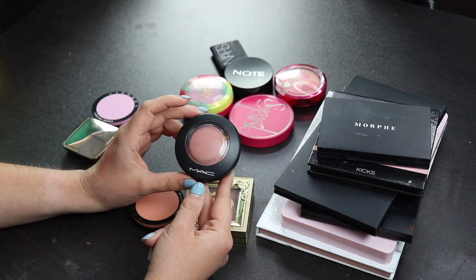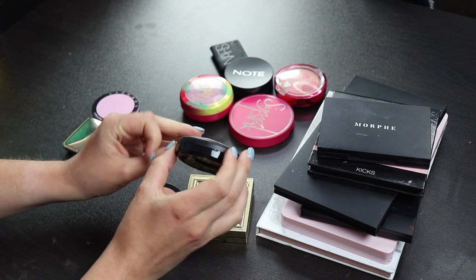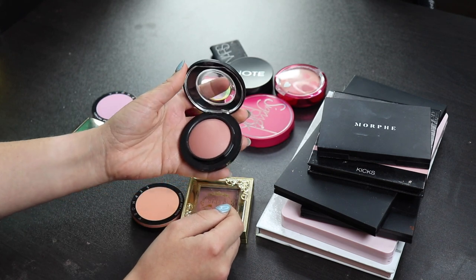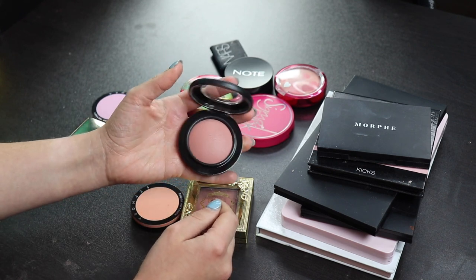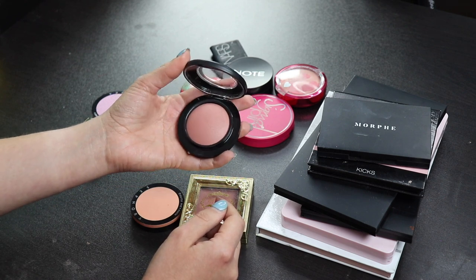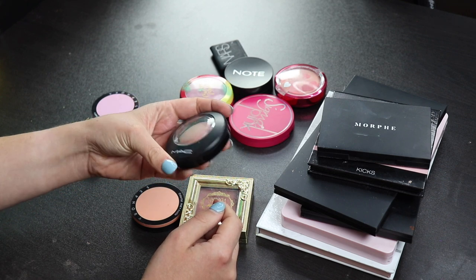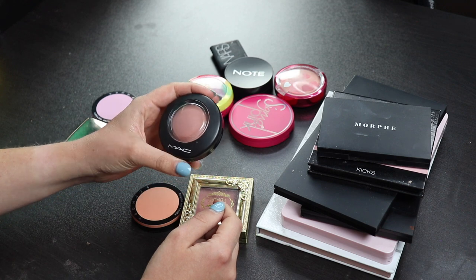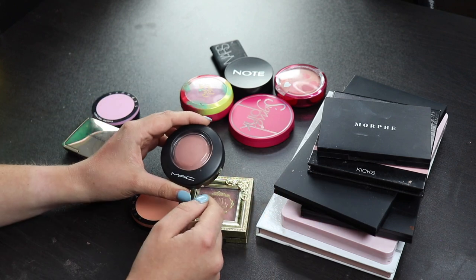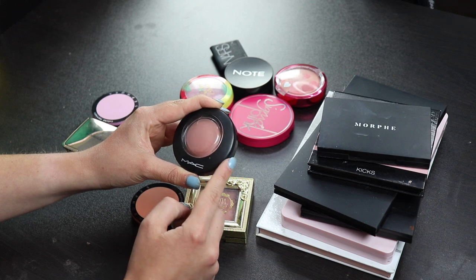This one, however, is also by MAC, and this is in the shade Sweet Enough, and I don't really like this. I wanted to get this because I wanted more of a very neutral kind of blush, but this one doesn't really do a whole lot for me, so I think I'll be giving this away to someone, because I feel like someone else might be getting better use out of this than me. I never reach for it, and I'm not going to keep something in my collection that I'm just meh about, so I'm just going to get rid of it.